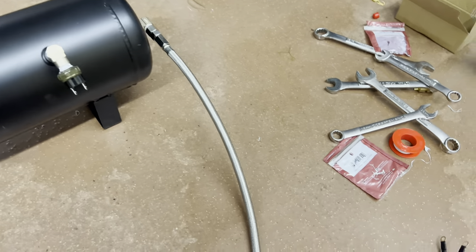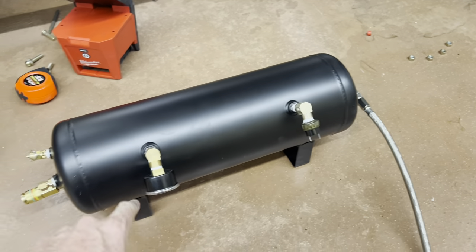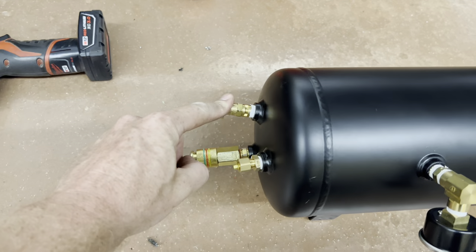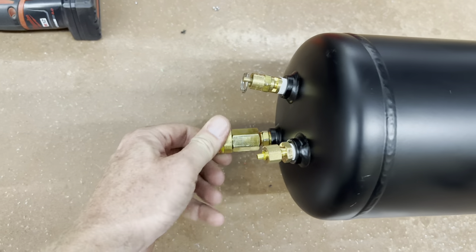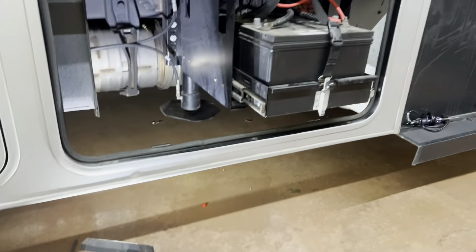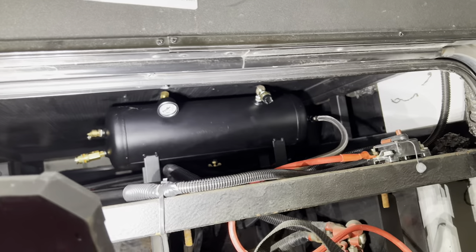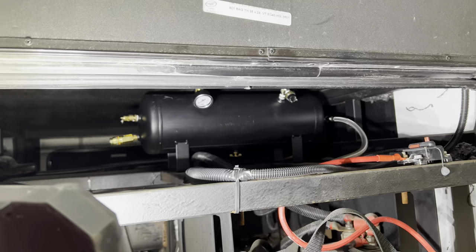I got all the fittings put in the tank. This is the air compressor to the tank, pressure switch, pressure gauge. I got the release valve, compression fitting, and a quick connect. I got my holes drilled up here so I can go ahead and put the tank in. Now the tank is in — I've got to get the compressor mounted. It's going to be a little more fun.